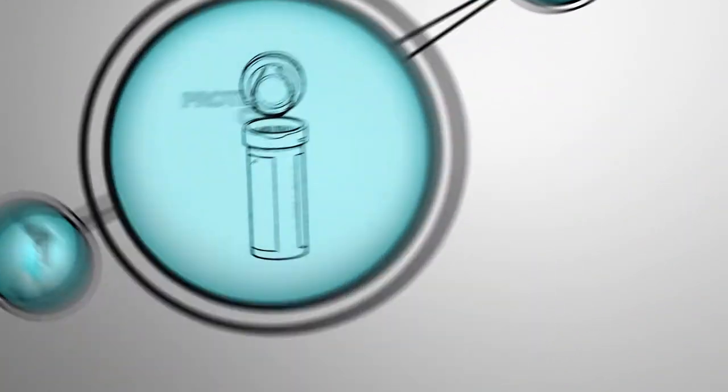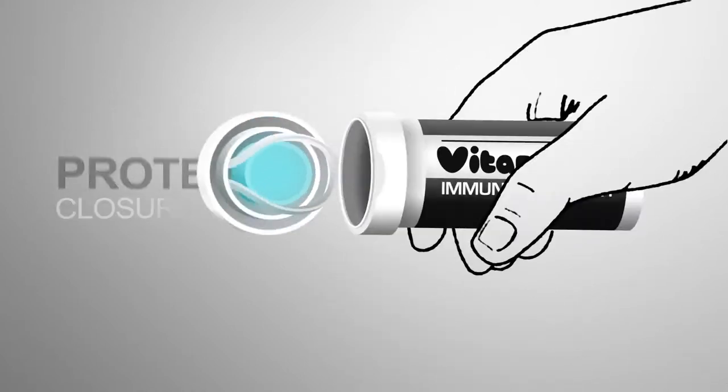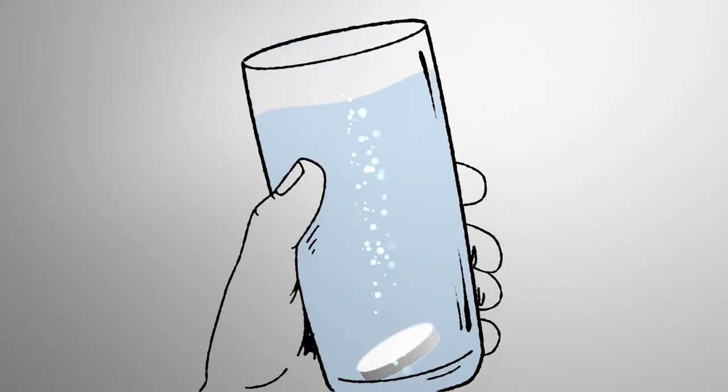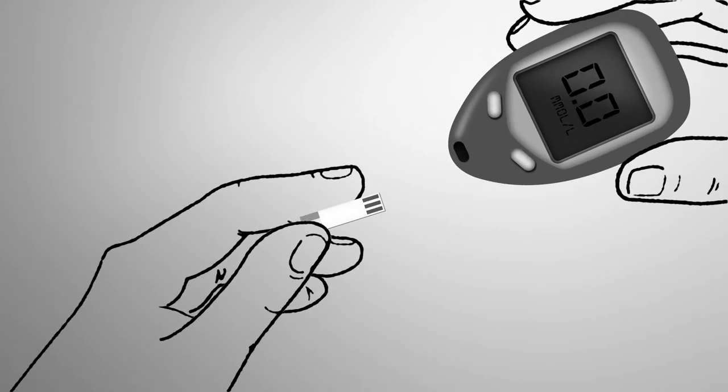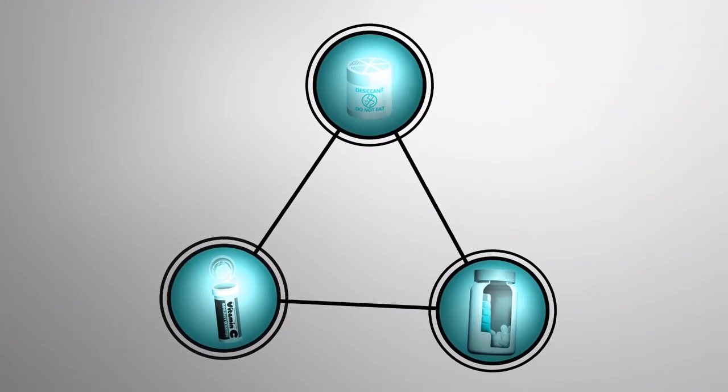And finally, there are full protective container closure systems like tubes and desiccant stoppers, ideal for effervescent packaging, and desiccant vials for diagnostic test strips. Clarient literally absorbs the moisture and seals in the safety.